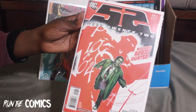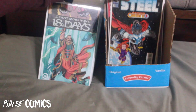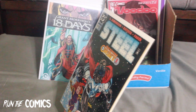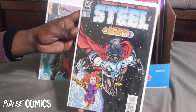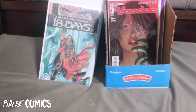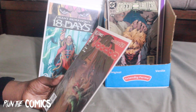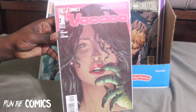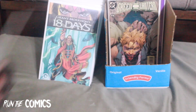Here's another haul from eBay — 52 week 22. And completing my Steel run — I thought I had completed it, but I was missing #11. So Steel #11 means I now have the entire Steel run. I also have this whole run of Voodoo from New 52, and this is the second printing for Voodoo #1 — so I have both the first and second printing.